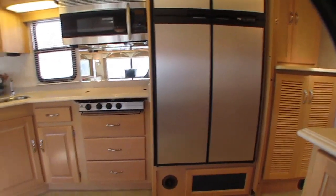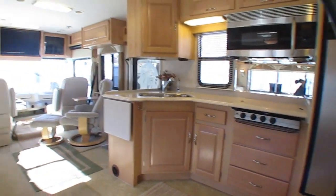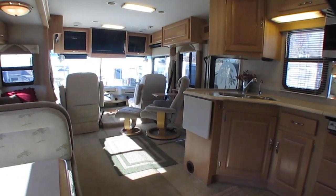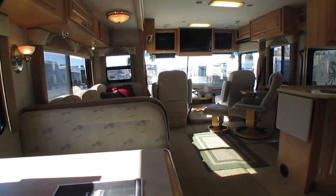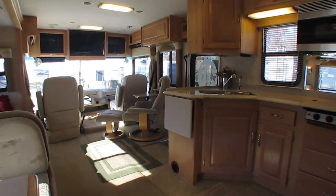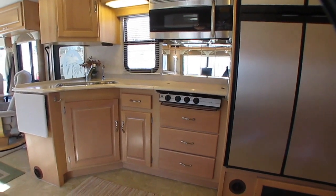Beautiful RV — you're not going to be disappointed. You get all those features, plus we give you a year of free camping, up to 21 nights total, up to seven nights at a time at select RV resorts nationwide. That's $1,000 worth of free camping. We know the first thing you're going to want to do is use this motorhome after you buy it, so we've got that covered.